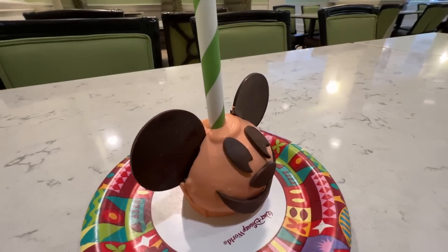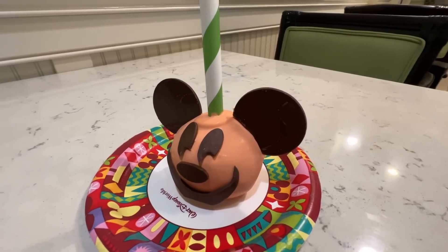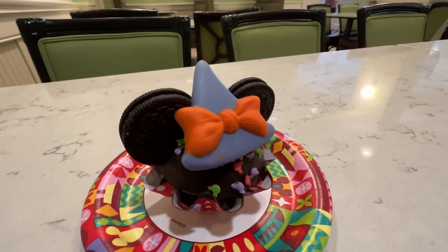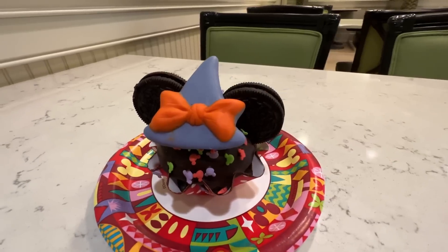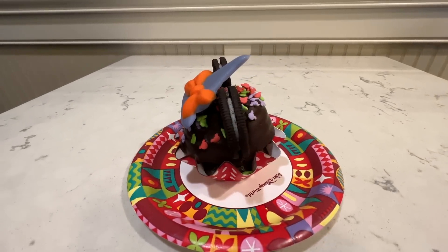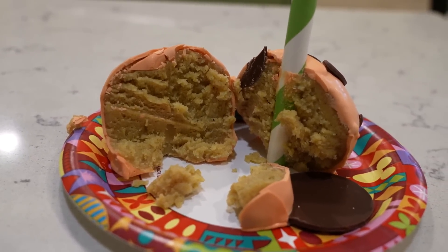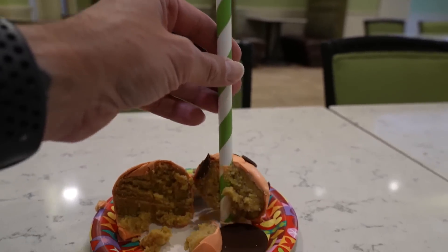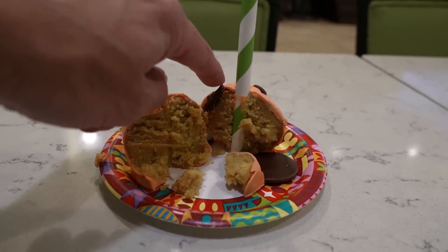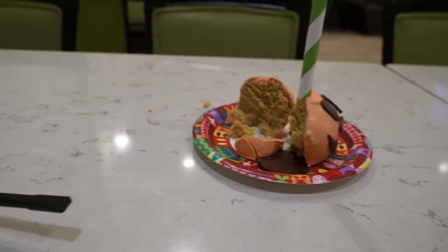The first thing we have is the Jack-o-Lantern Mickey cake pop — a jumbo pumpkin spice yellow cake pop enrobed in orange-colored white chocolate, and this was $8.99. The second thing is the Bewitching Mini Cupcake — a chocolate cupcake topped with chocolate cream sandwich cookies for ears, an edible witch hat, and Halloween sprinkles, for $6.49. Here is the cross-section of the pumpkin spice cake pop — this thing was much larger than I thought. Mickey's ear actually fell off when I cut it in half.